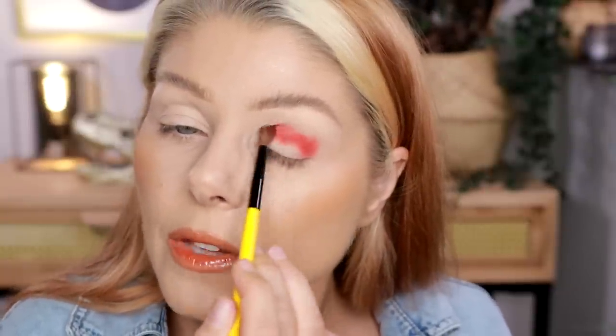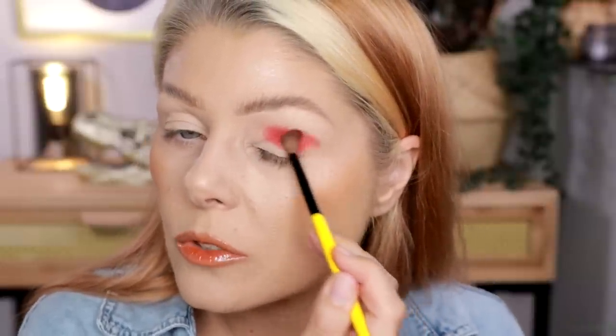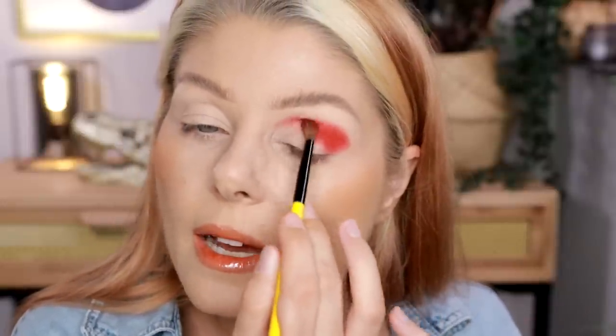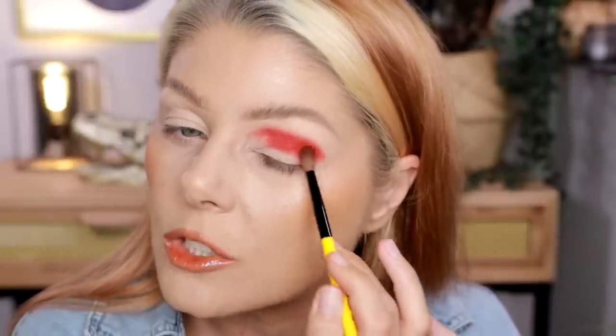My immediate impression when I touched these mattes was that maybe they're not as good as I thought. They're not as straight-out-of-the-gate pigmented as I am used to Melt being. They don't have as much substance as Melt mattes usually feel — these feel a little drier. I have the feeling that these are gonna be the kind of mattes that don't layer well, so I'm happy I started with the red.